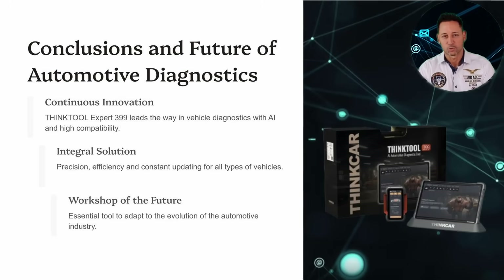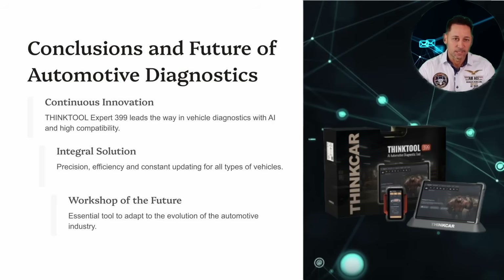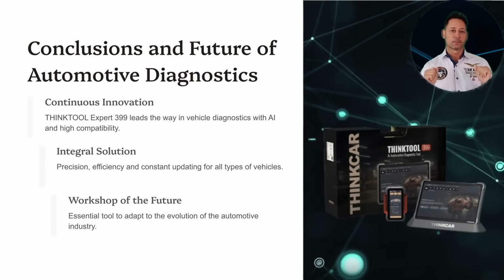The THiNK Tool 399 Euro is a next-generation diagnostic tool with artificial intelligence, a 14-inch screen, and support for passenger, electric, and heavy vehicles. It stands out for its TCOS system, OE-level diagnostics, and free updates for two years. Its robust design, fast charging, and superior hardware make it an ideal choice for professional workshops.